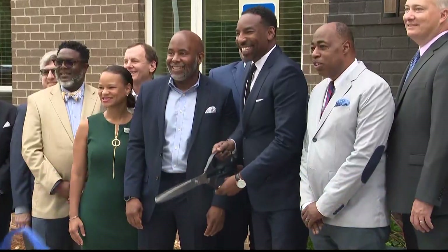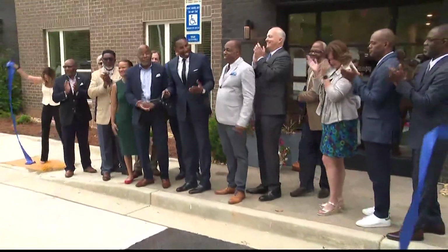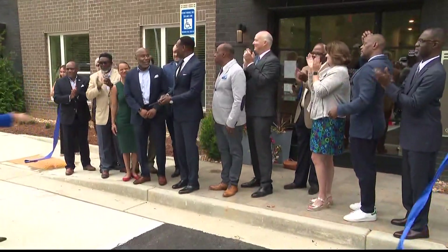This apartment complex behind me is just a stone's throw away from Atlanta's largest designated green space, Grove Park. Leaders tell me it's all designed to keep residents from this area in this area. As one official put it: today, the Grove Park community is back.